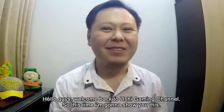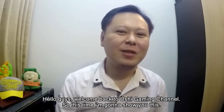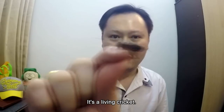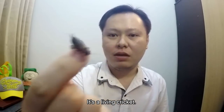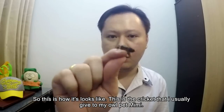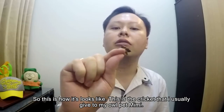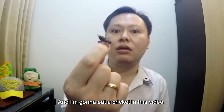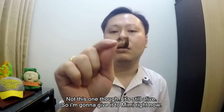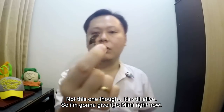Hello guys, welcome back to Ushi Gaming channel. This time I'm gonna show you this — it's a living cricket. This is how it looks like, this is the cricket that I usually give to my old pet Mumi. I'm gonna eat a cricket in this video, not this one though — it's still alive, so I'm gonna give it to Mumi right now.